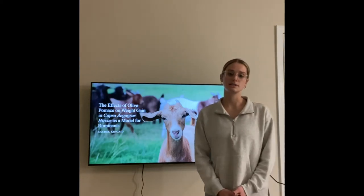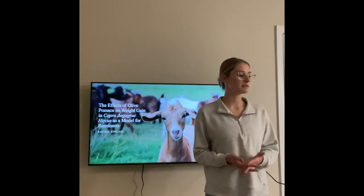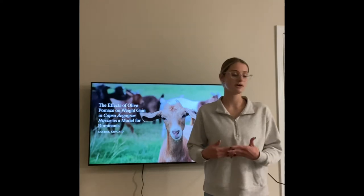Hello, my name is Rachel Kincaid. Today I'll be discussing the effects of olive pumice on weight gain in goats as a model for ruminants.